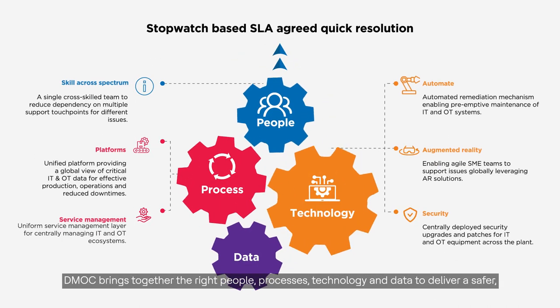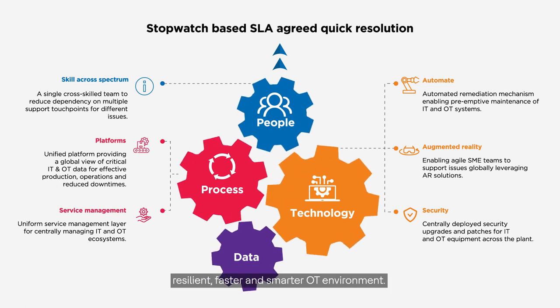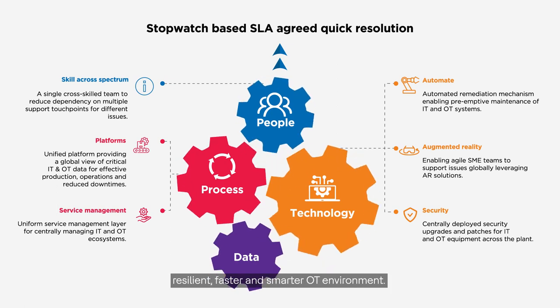DMOC brings together the right people, processes, technology and data to deliver a safer, resilient, faster and smarter OT environment.